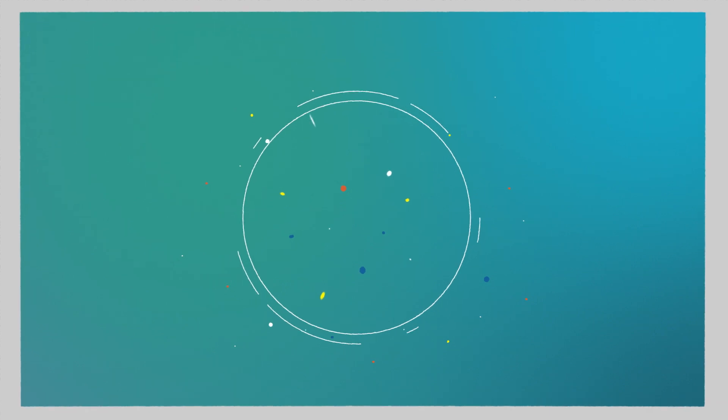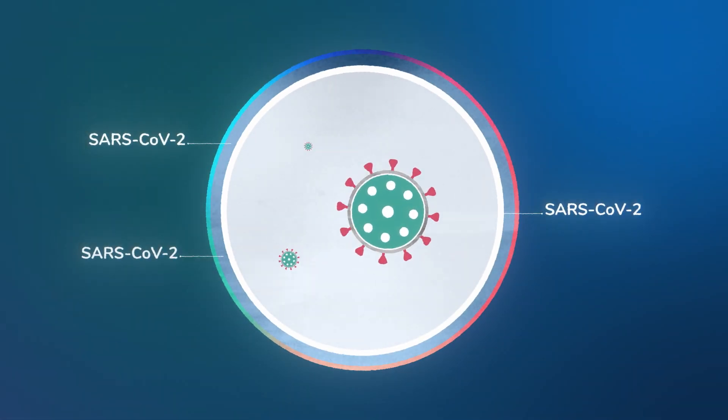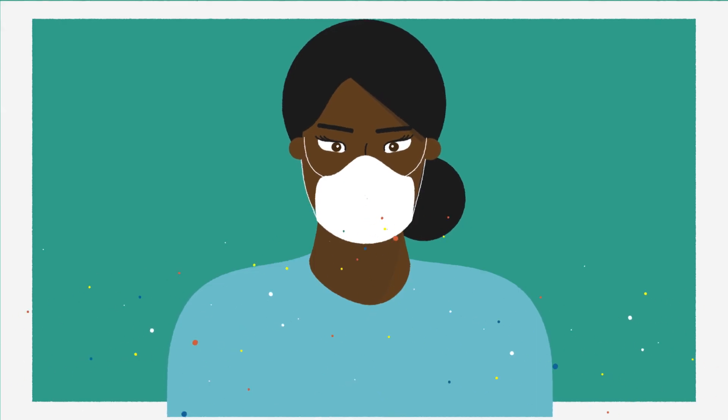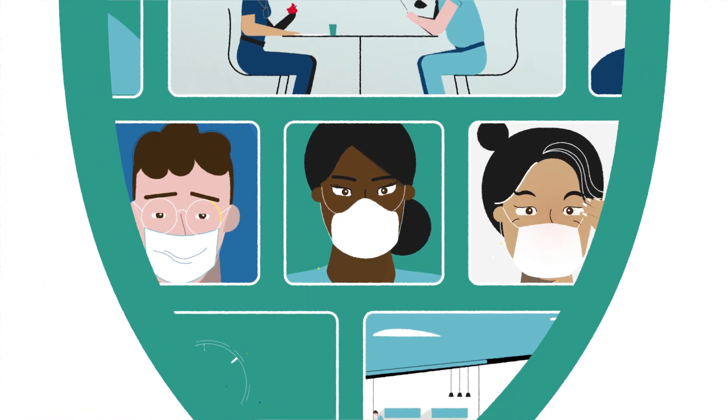These droplets are different sizes and can travel different distances in the air, carrying the SARS-CoV-2 virus. So when you understand what respiratory droplets are, you can better protect your patients, co-workers, and yourself from COVID-19.